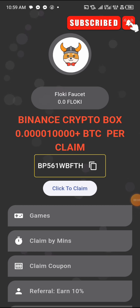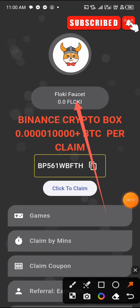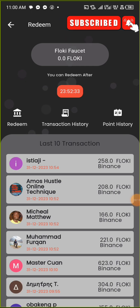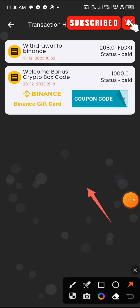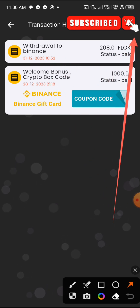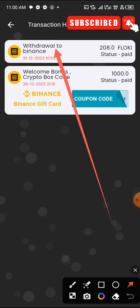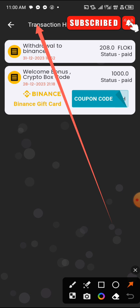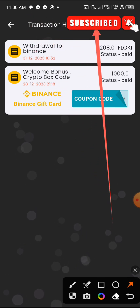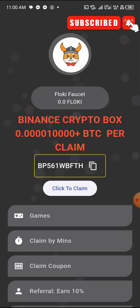This is the AdCla app where I withdrew 208 FlowKey to my Binance wallet. Let me show you the transaction I made. If I go to transaction history, you can see it says withdrawal to my Binance — 208.0 FlowKey — paid on December 12th at 10:52 AM, just a few minutes ago.